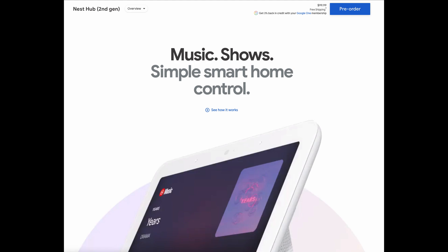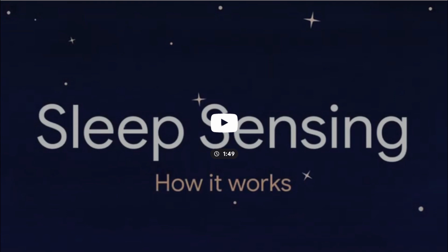It's going to have gesture control now, so you don't just have to tap. You can use gestures to control the device. Also within this, you are able to track your sleep — not control it, but track your sleep.